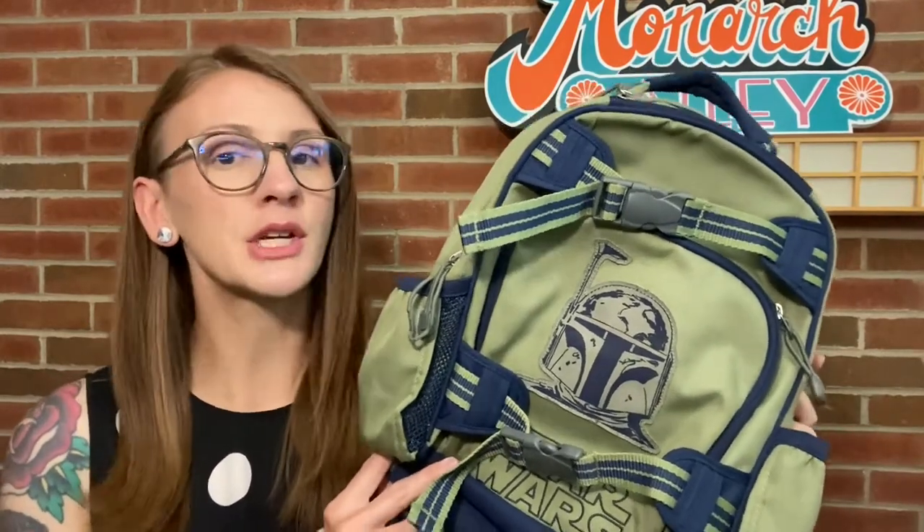On Poshmark I only made a few sales and they were pretty minimal. My bigger sales came from other platforms, but I'm going to go in order of when they arrived. The first one makes me so happy — it's this Boba Fett backpack from my recent thrift haul video. It's a Pottery Barn Kids backpack, which is pretty cool. I paid $5 for it and it sold for $25 on Mercari.